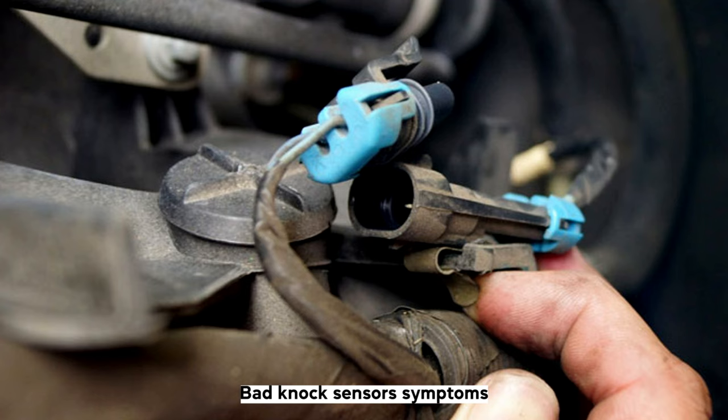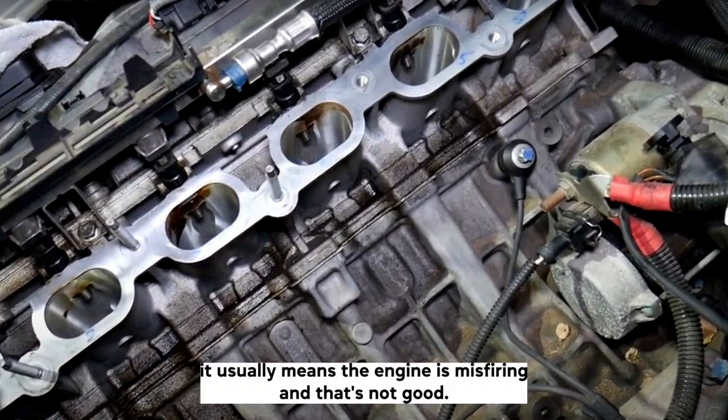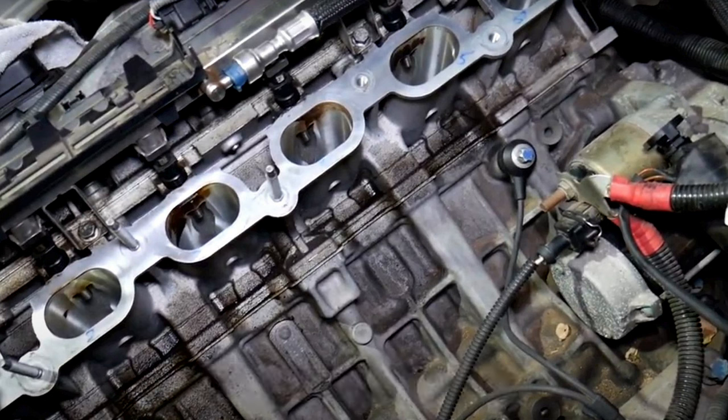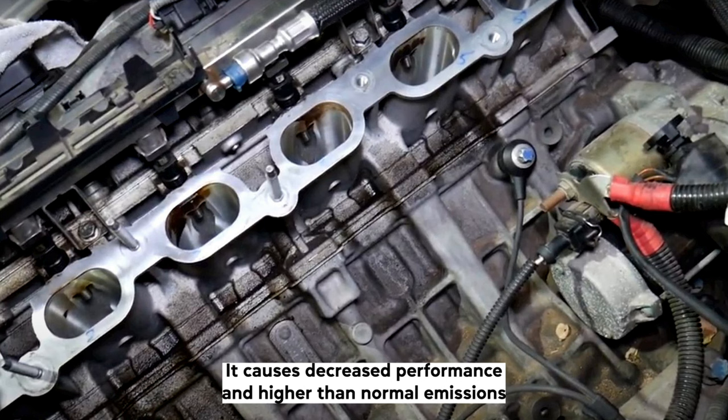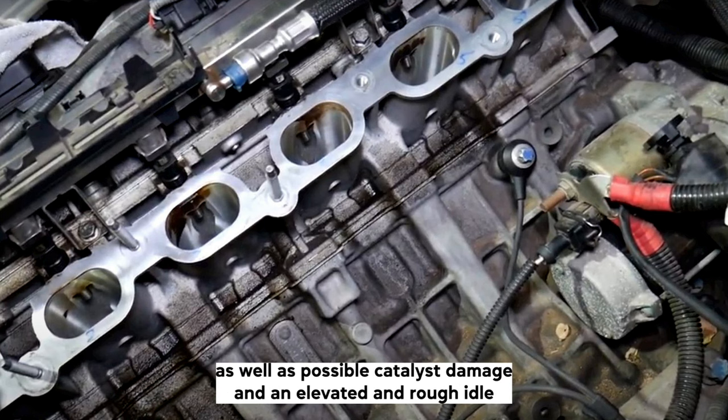If you have a bad knock sensor, it usually means the engine is misfiring, and that's not good. It causes decreased performance, higher than normal emissions, possible catalyst damage, and an elevated rough idle.